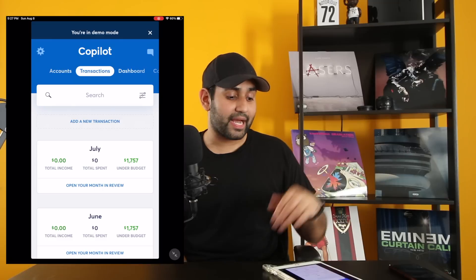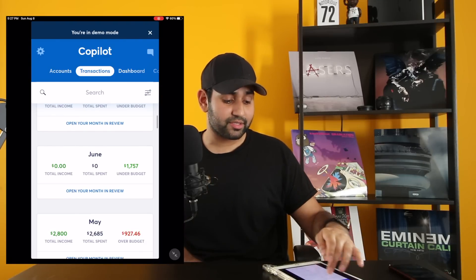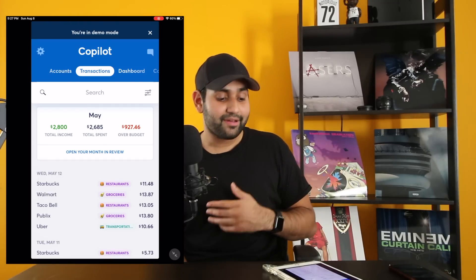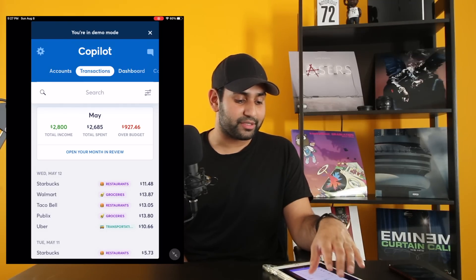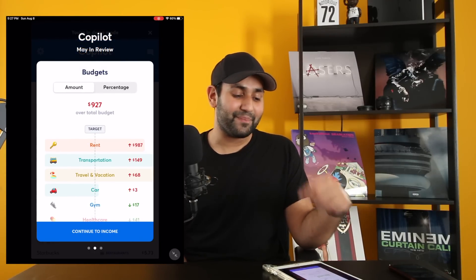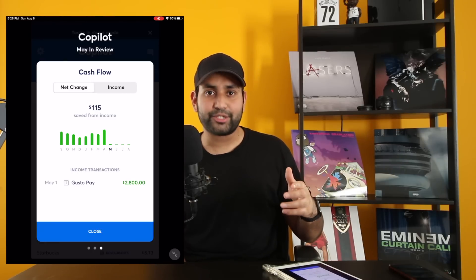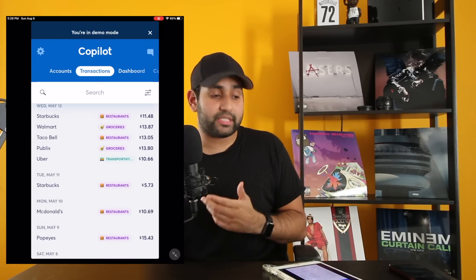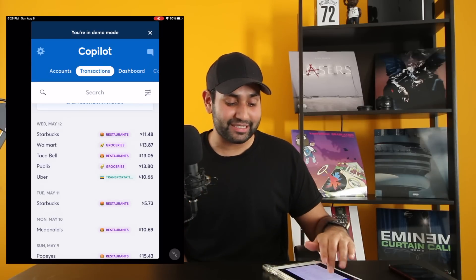Moving on to Transactions — this is where I spend a lot of my time in the app. This is where you get your monthly reports. You can see our total income was $2,800 and we spent $2,600, so we were a little over budget for the month of May. You can open the daily view to see how you went through your budget day by day. You can also see your cashflow at the end, which I love — we want to make sure you spend less than what you make every month. Scrolling down, you can see all your recent transactions: Starbucks, Walmart, Taco Bell.